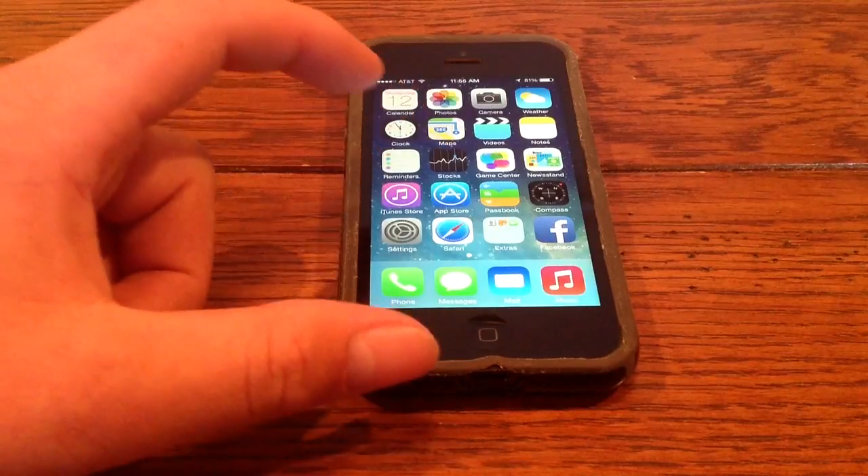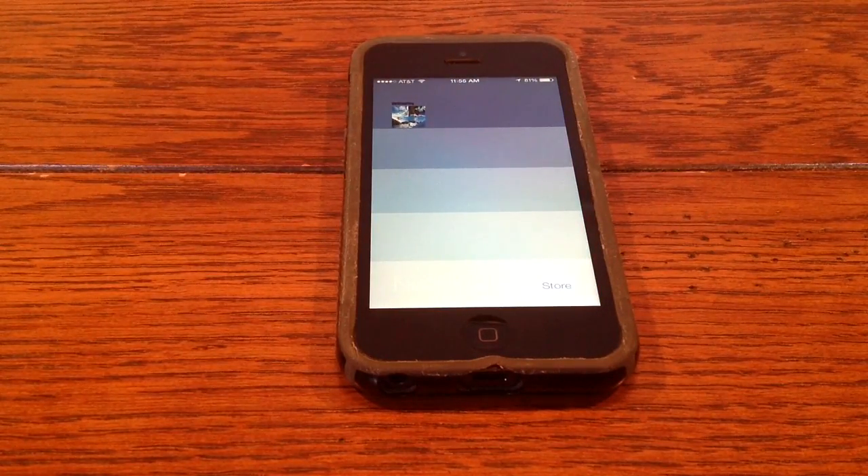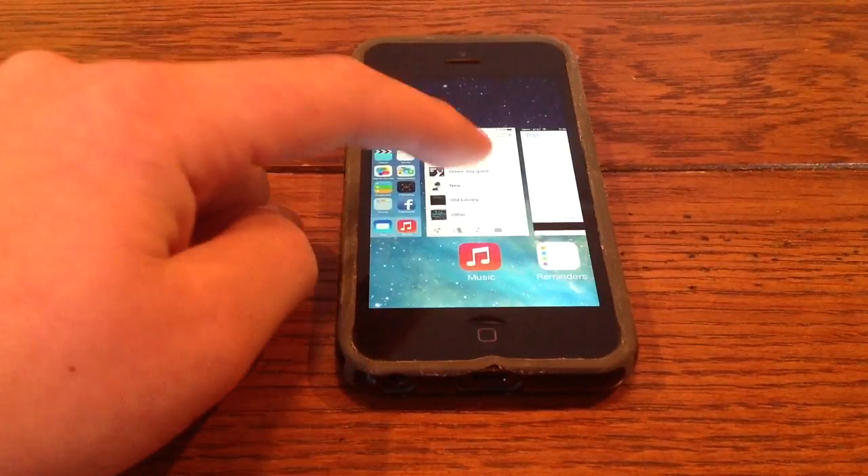The next thing is Newsstand. When you open it up, you see now it's not a folder anymore — it's its own app. So now when you close it, it's its own app here.